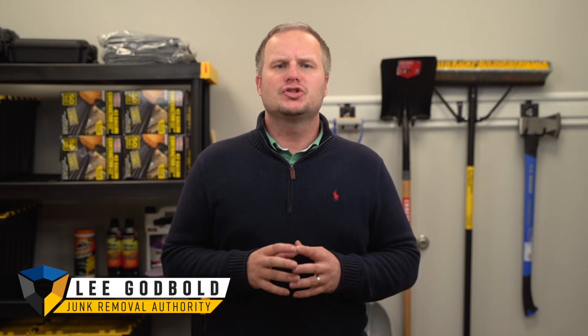Getting off the junk removal truck is a dream that few junk removal business owners will ever achieve. It is also the first large milestone to hit on your path to building a business that runs without you. In this video, I'm going to show you what you need to do to get off the junk removal truck.